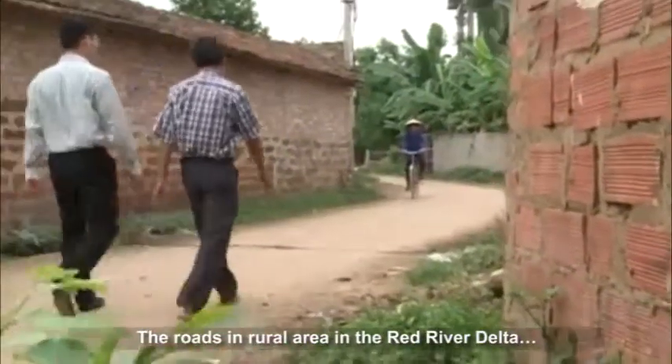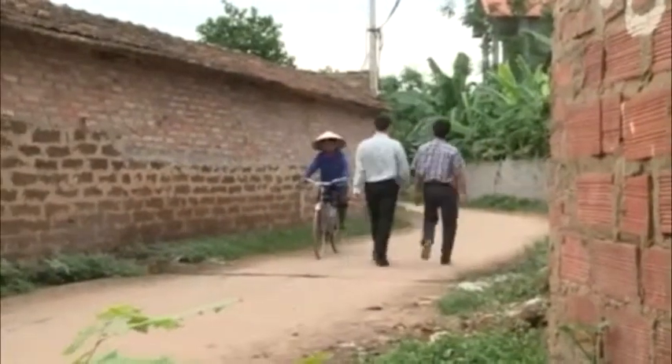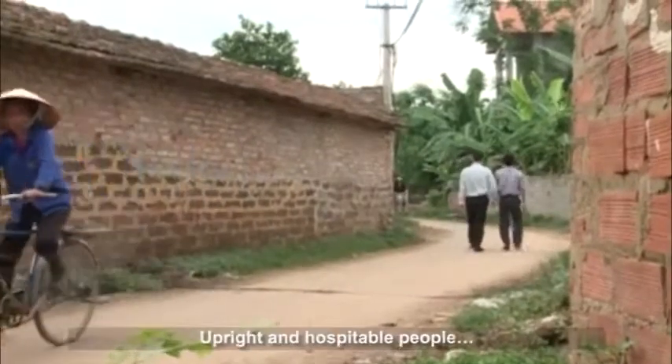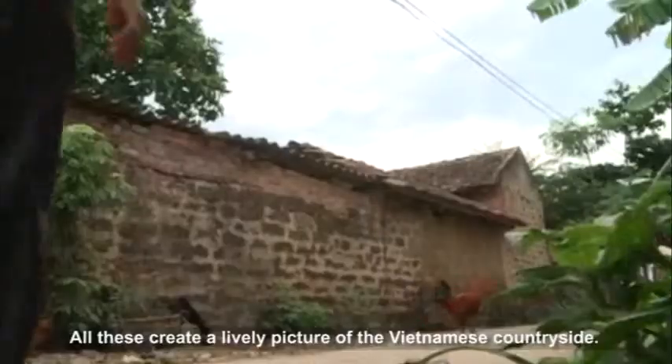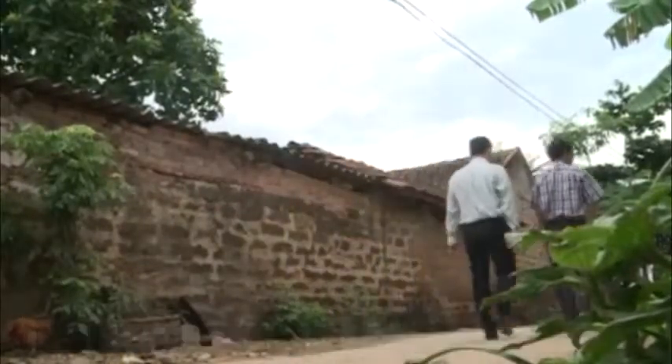The roads in rural areas of the Red River Delta. Laterite walls, tiled roofs, upright and hospitable people — all these create a lively picture of the Vietnamese countryside.